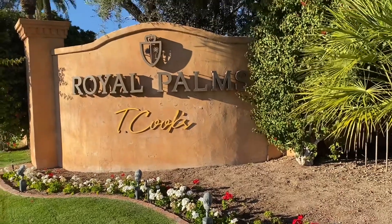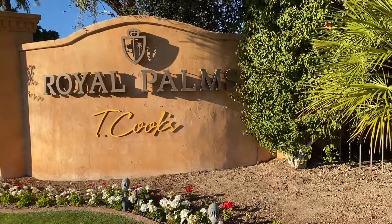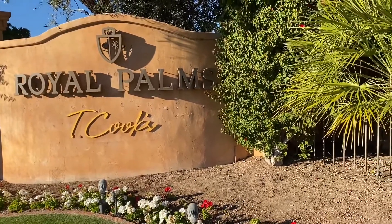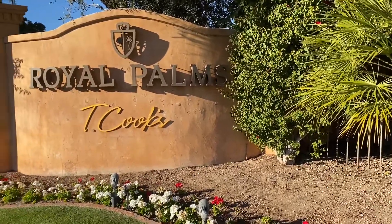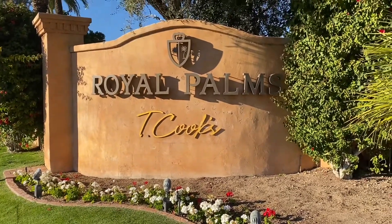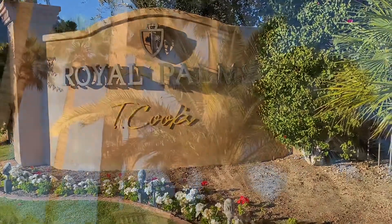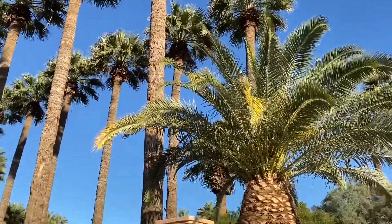Hello everybody, welcome back to my channel. Today I'm featuring another resort called the Royal Palm. It's a T. Cook's resort located in Scottsdale, Phoenix. Stay back and enjoy this show. This is the entrance to the resort.